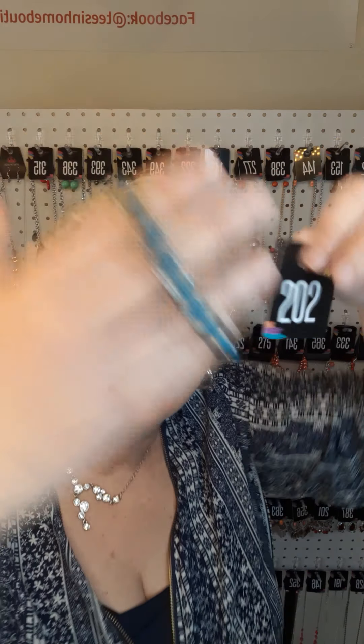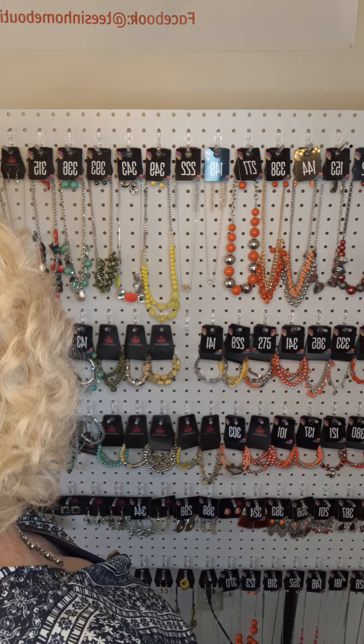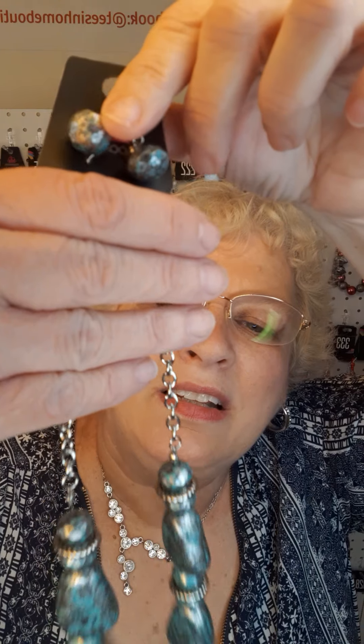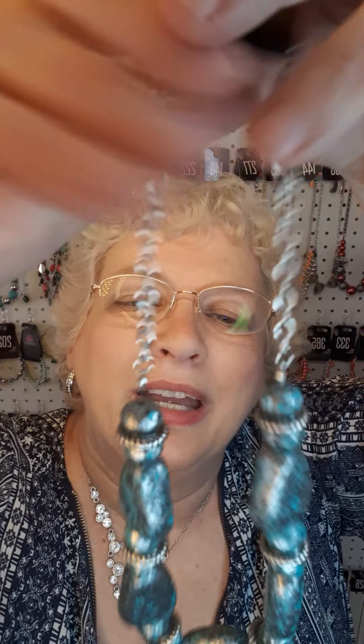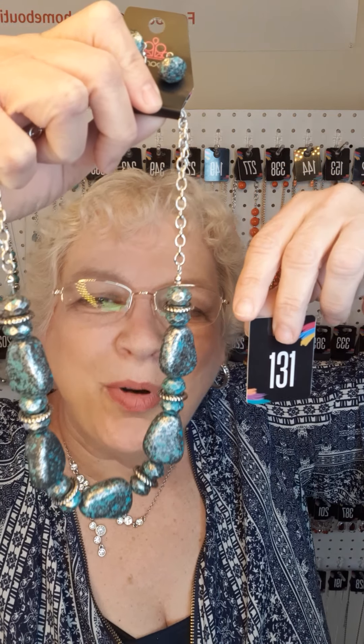Next in blue, I have this stretch bracelet — number 202. I love this necklace set. It has some teal with silver — just a metallic look to it. I'm trying to get it up close so you can see the sparkles. The number to this is 131. Next, another turquoise necklace — the number for this necklace is 391.